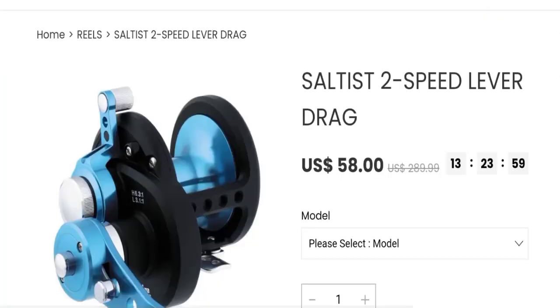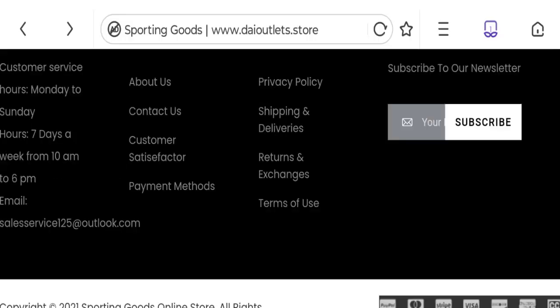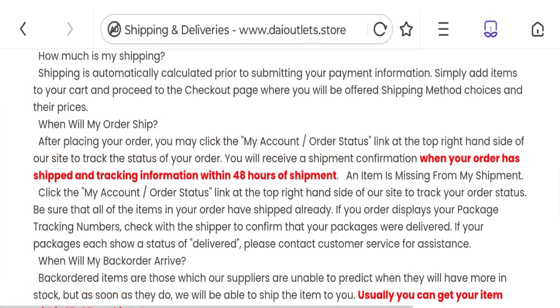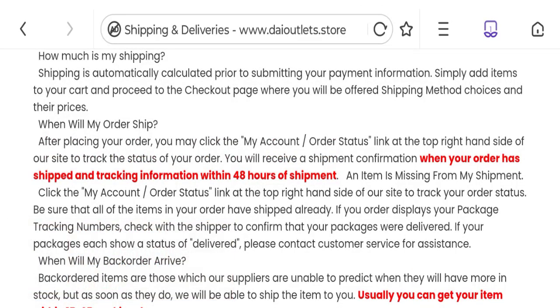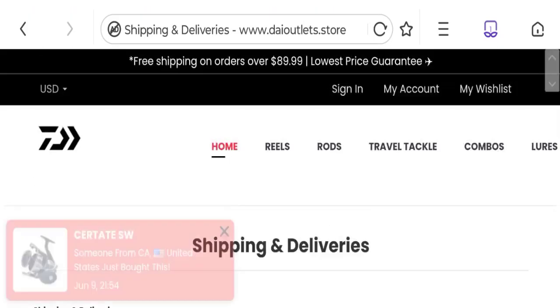You can check any product description, which mentions full details with a discounted price, and you can choose quantity. In the shipping and deliveries section, tracking information is provided within 48 hours of shipment, and you can usually receive your item within 15 to 25 working days.